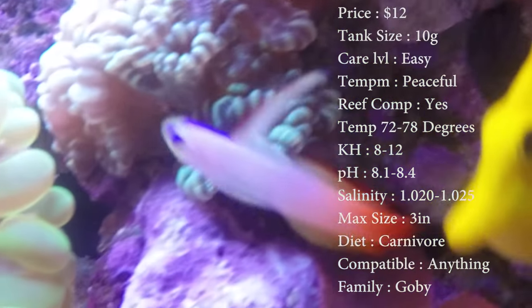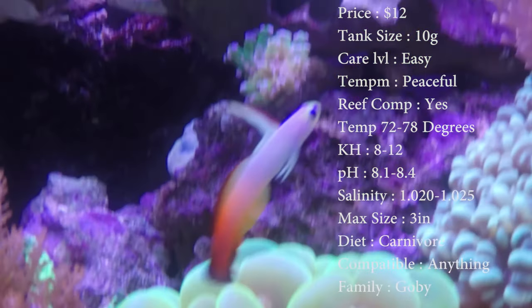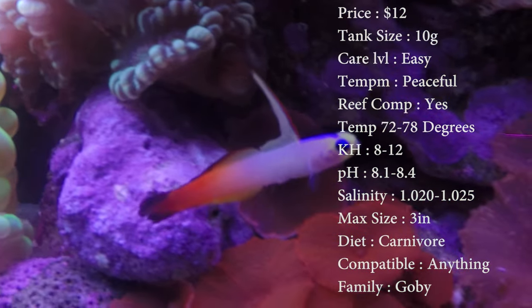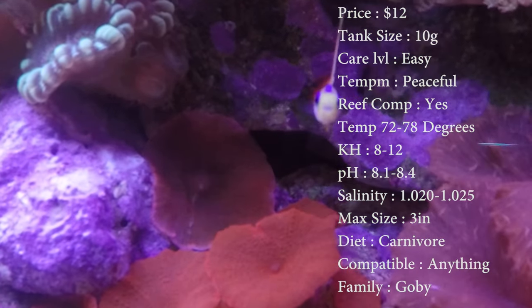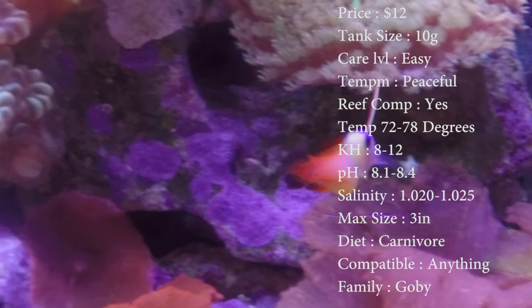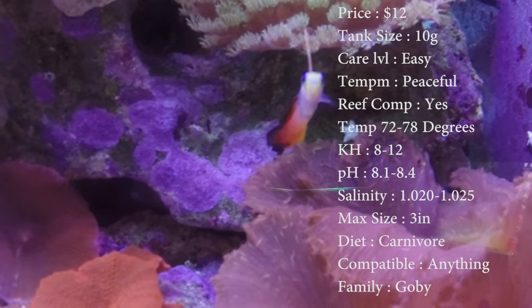Price range: they mainly run about $12. The minimum tank size is only about a 10 gallon. Care level is probably the easiest fish you can get. Their temperament is super peaceful.